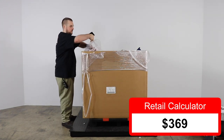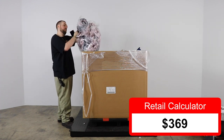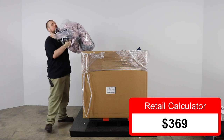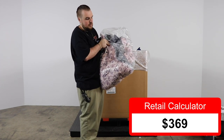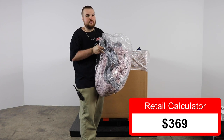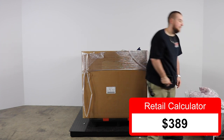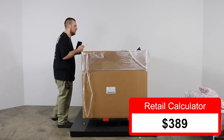Next we have a Rachel Ashwell quilt — it's actually really nice. It's out of the package so we can't scan it easily. We'll just say $20 to be safe, though it's probably $80 retail.